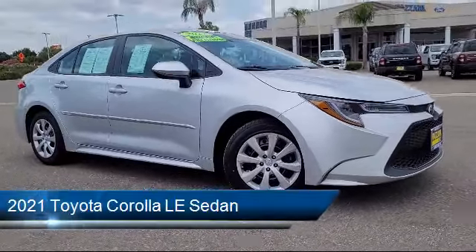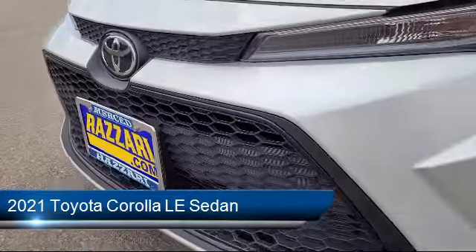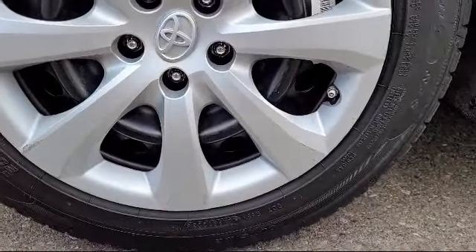It comes equipped with Auto High Beam Headlamp Control, Rear View Camera, Apple CarPlay and Android Auto, Keyless Entry, Premium Fabric Seat Trim, and Sirius XM Satellite Radio.